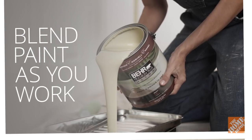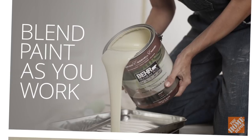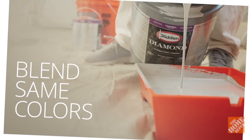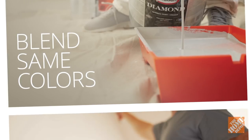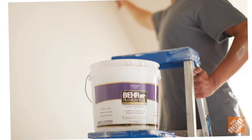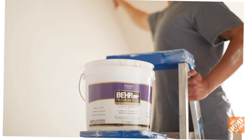Once you have made a selection and started your project, blend paint from different gallons as you work. Even though paint is mixed by a computer and is extremely accurate, slight variations can sometimes occur from can to can. Consider mixing paint into a large container like a five-gallon bucket to ensure a consistent color mix.